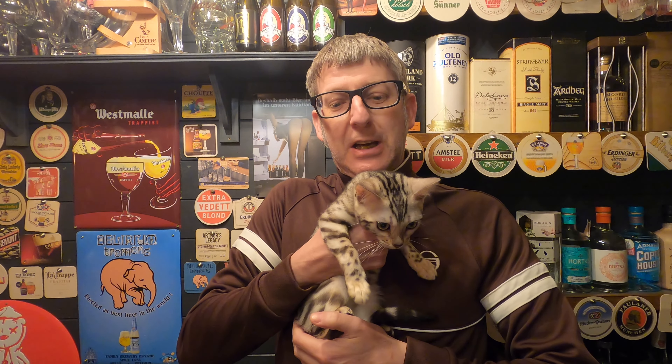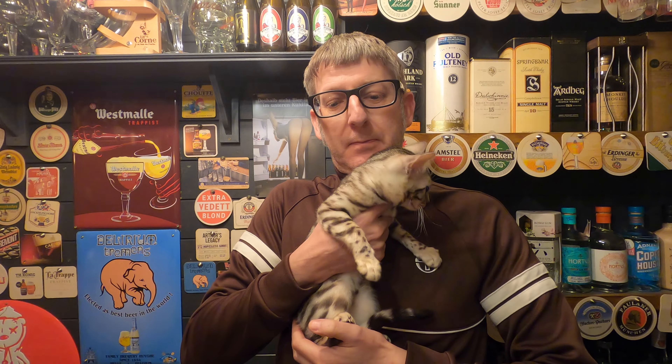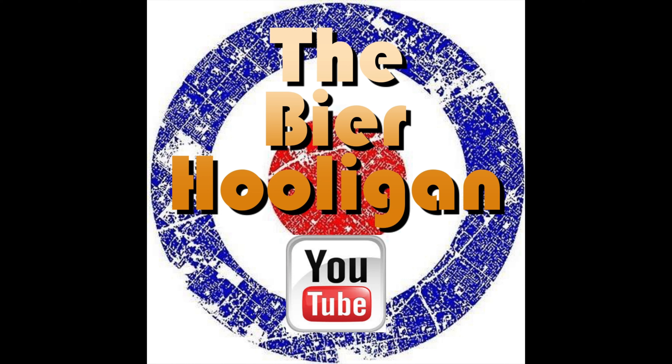We have a new addition to the household — Chaya the Silver Bengal. Very few people know that Austria actually has its own official Trappist Brewery. It's beer o'clock, and from Engelszell Abbey in Austria, we have a bottle of their Trappist Zwickel beer coming in at 4.7% ABV.